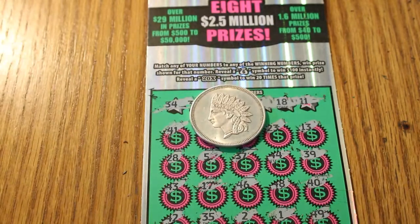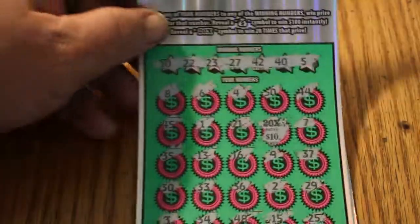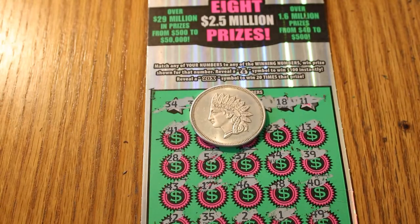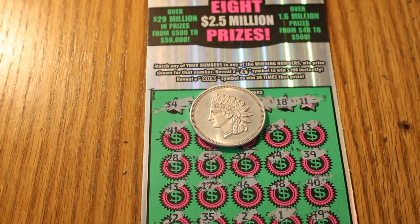Anyway, thanks for watching. Now I can officially sign off. Five tickets, a nice big $200 — two hundos, 20 times 10. That should do it. Thanks for watching, this is AZ Scratchers signing off. Till next time — hit the like button, comment, subscribe, notification bell. We'll see y'all later. Bye!